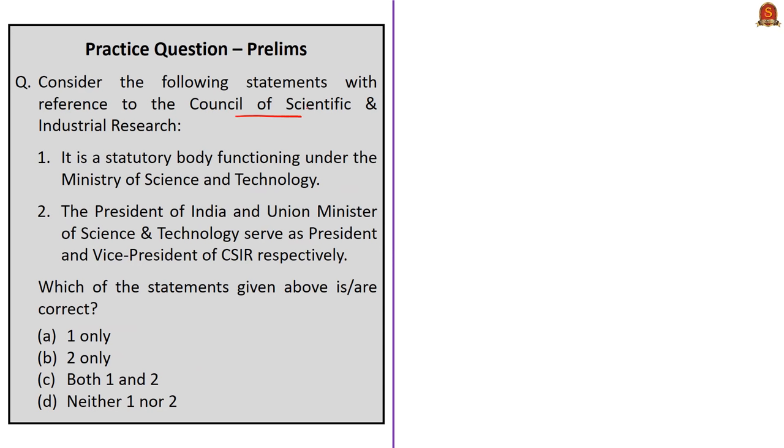Question 4 is about CSIR. Statement 1 says it is a statutory body functioning under the Ministry of Science and Technology — this is incorrect, as CSIR is an autonomous body registered under the Societies Registration Act of 1860, not a statutory body. Statement 2 says the President of India and the Union Minister of Science and Technology serve as President and Vice President of CSIR respectively — also incorrect, as it is the Prime Minister who is President of CSIR. The correct answer is option D: neither one nor two.